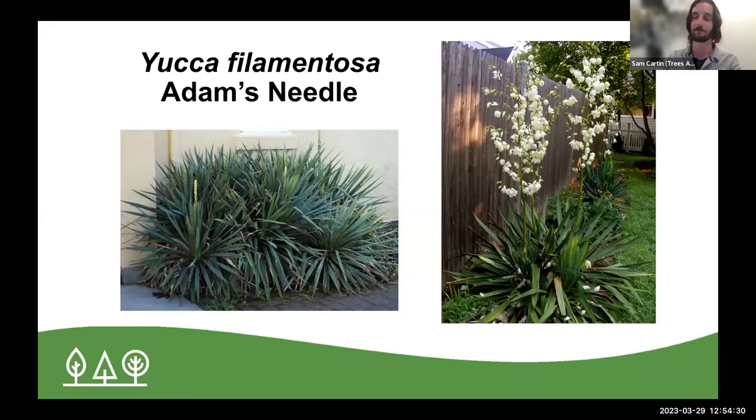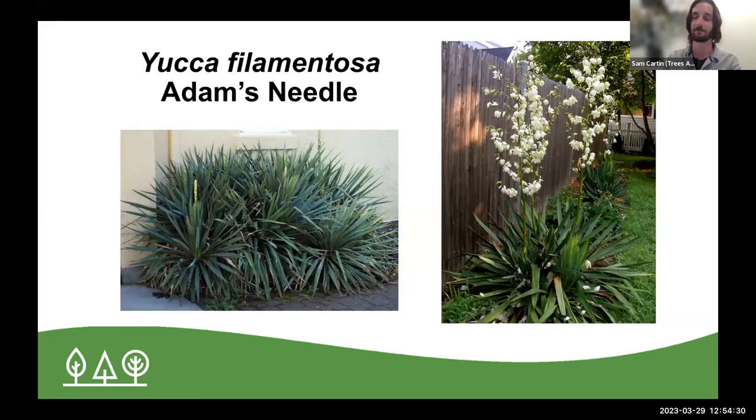On the theme of evergreen shrubs, we have Hypericum densiflorum — bushy St. John's wort, a great evergreen shrub. A disclaimer: it won't be evergreen like holly with solid green leaves all year round. In colder temperatures it changes color to almost a purplish-green as it sends out new growth. The key trait is its golden flowers with a pretty long bloom period in summertime, very great at attracting insects, and it also has a great track record of supporting specialized insects that eat the leaves, not just for the flowers.